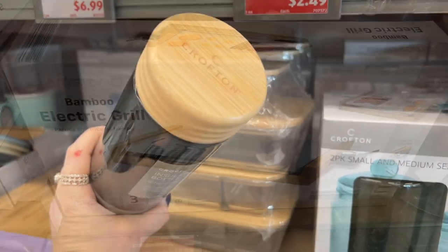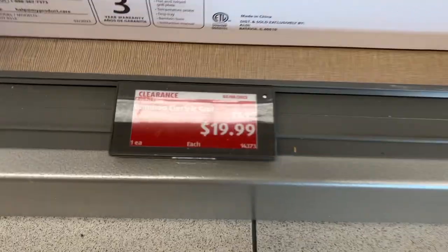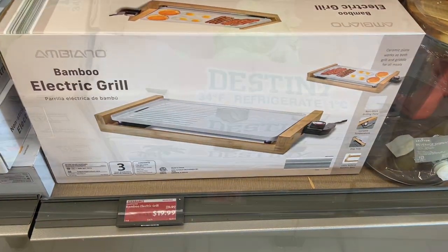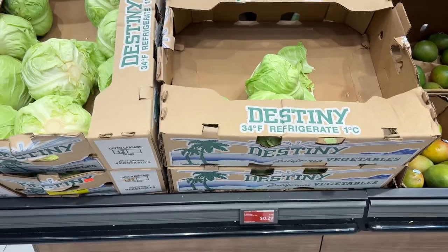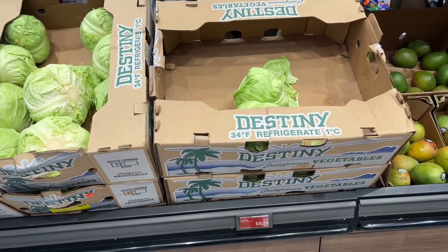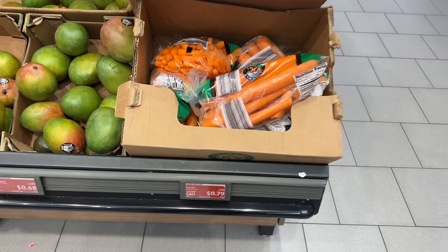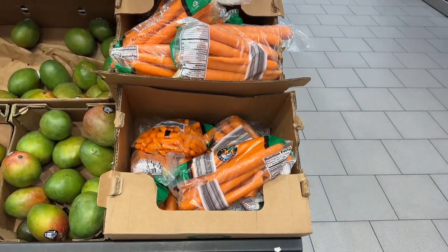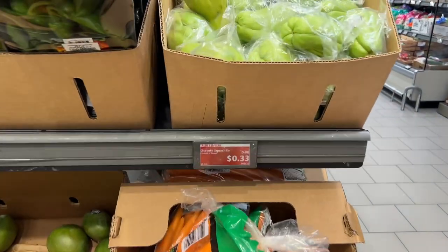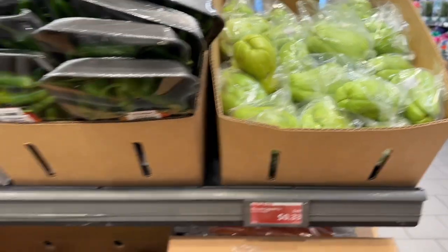We also have the bamboo electric grill that was $39.99 and now it's going for $19.99, which is a really good price. Their cabbage is down from 78 cents a pound to 29 cents a pound — that's a great deal. The carrots are 79 cents, also a great deal.